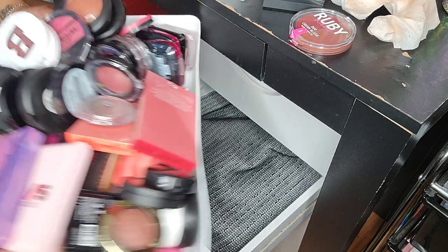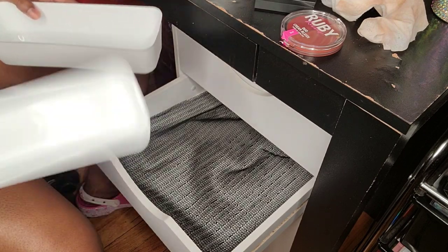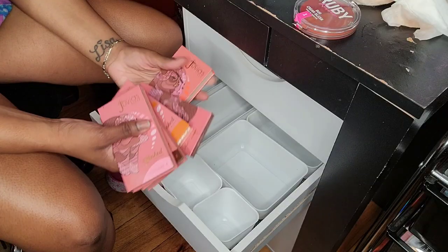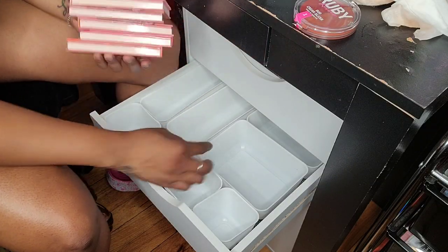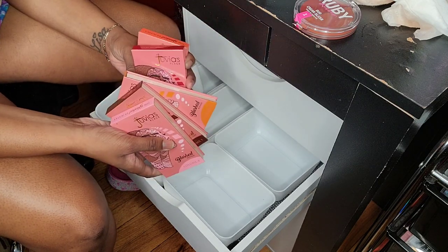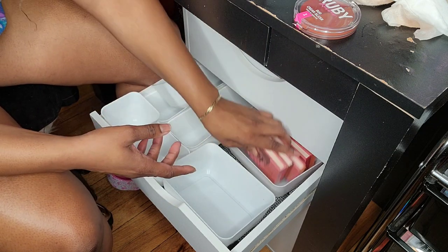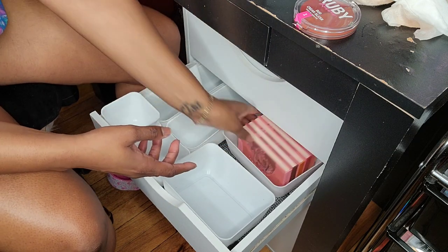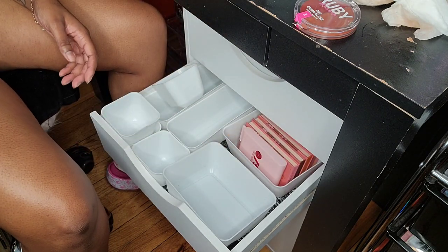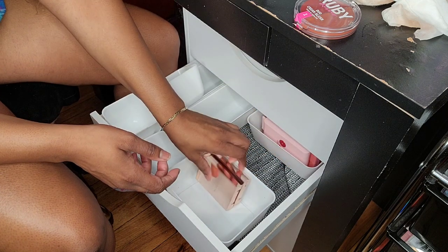These are all my blushes right here. It's probably best I use the long organizers. All of my Juvia's Place blushes can go in one of those bigger ones like this one here — they're probably going to take up the whole thing. Yep. And then I could put the one-size ones in there too. And then that's it for Patrick Ta.